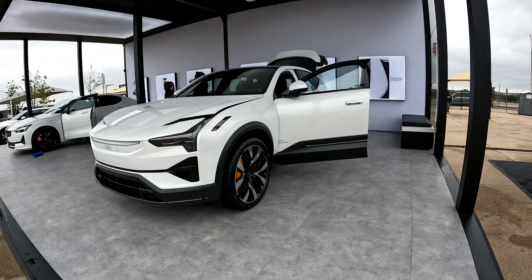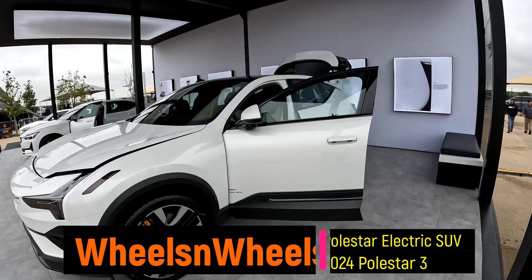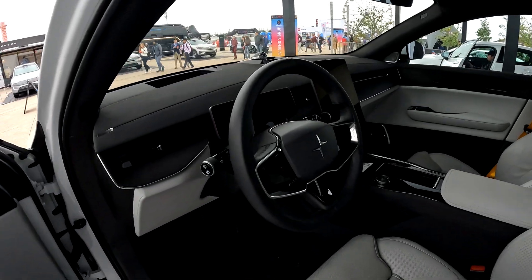This is the Polestar 3 here on display at Electrify Expo, and this is a beautiful looking SUV. Look at that interior — it is gorgeous.